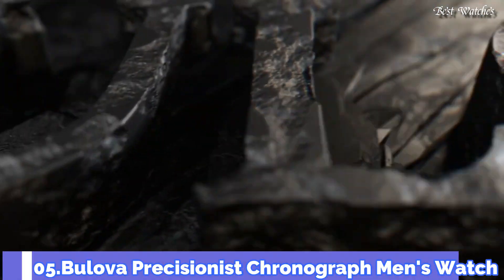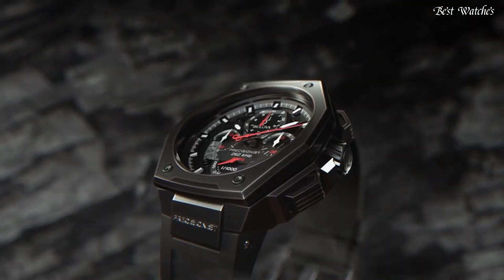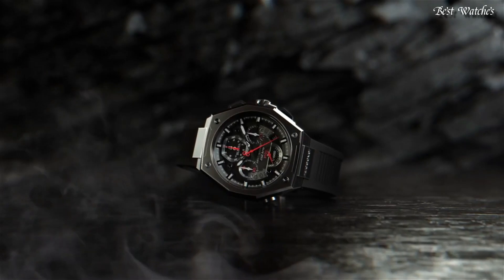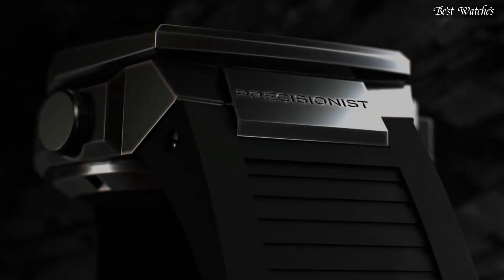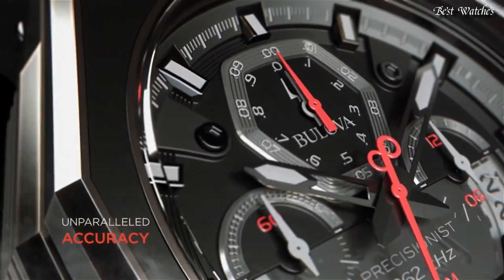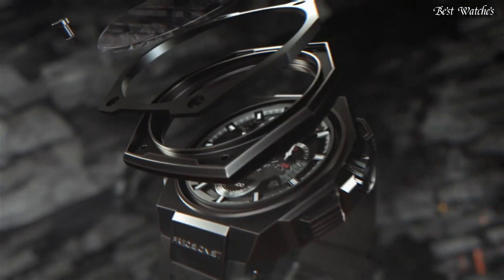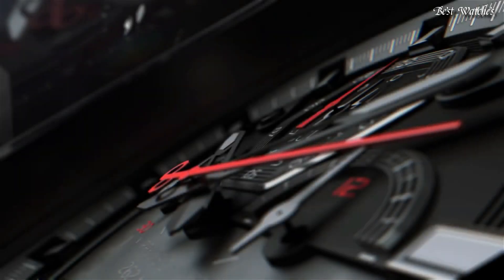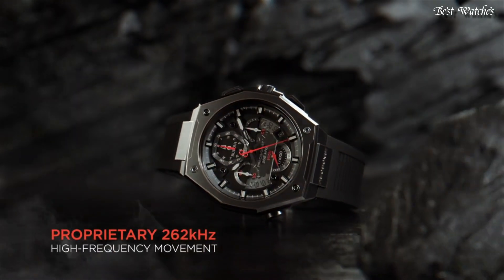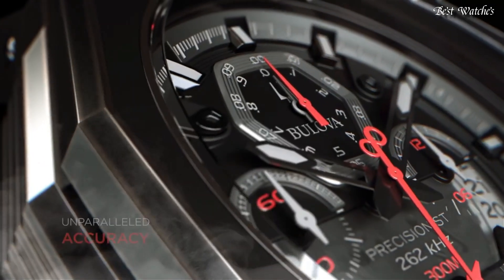Number 5. Bulova Precisionist Chronograph Men's Watch. Gray-Plated Stainless Steel Case with a Rubber Strap, Fixed Black Plated Bezel, Black Dial with Luminous Black Hands and Index Hour Markers. Analog Caliber NN50 Quartz Movement, Scratch Resistant Sapphire Crystal, Screw-Down Crown. Case Size 44.5mm, Case Thickness 17.35mm, Water Resistant at 300m, 1,000ft. Functions: Chronograph, Date, Hour, Minute, Second.